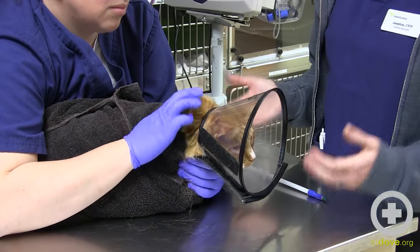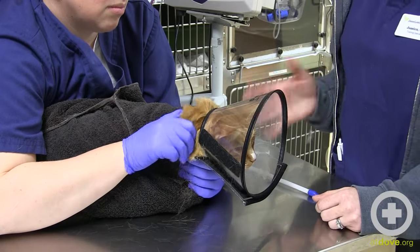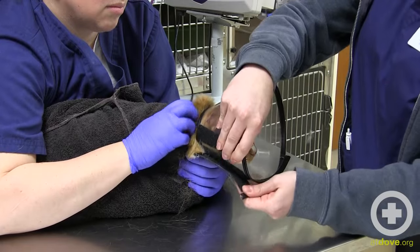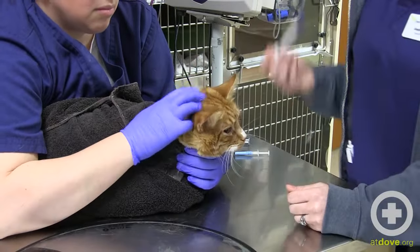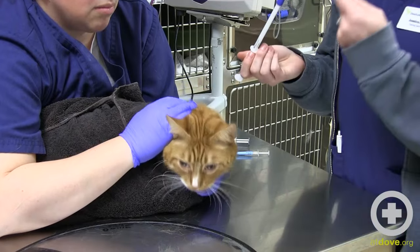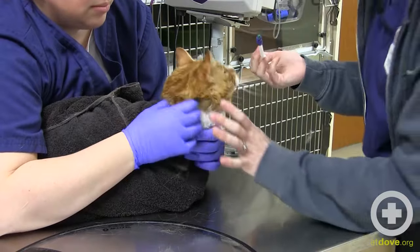It might be easier for your restrainer to hold the body and depending on your patient, you may want to keep their e-collar on or take their e-collar off. I'm going to take this friendly kitty's e-collar off so that I can hold his head myself and then I will very quickly put this in the side of his mouth towards the back of his throat and push it down and he'll swallow it.